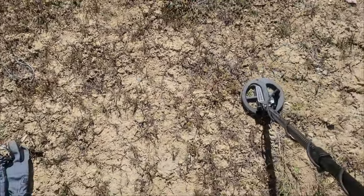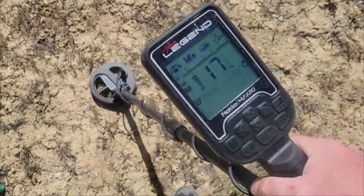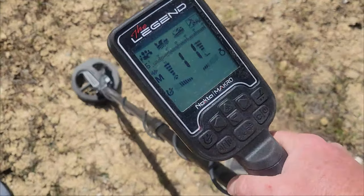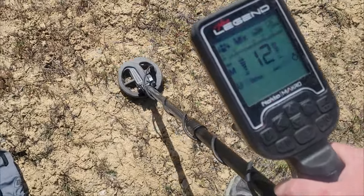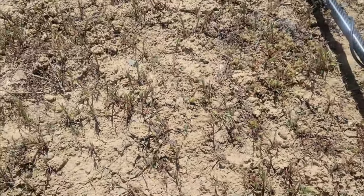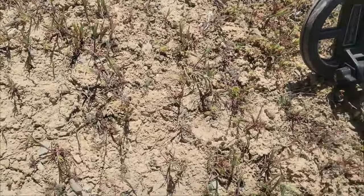I've got the Legend out and I've got a signal here that might end up being a nugget. It's coming in barely above the ferrous range, so honestly it could be a piece of iron too. Who knows — could be a piece of junk.